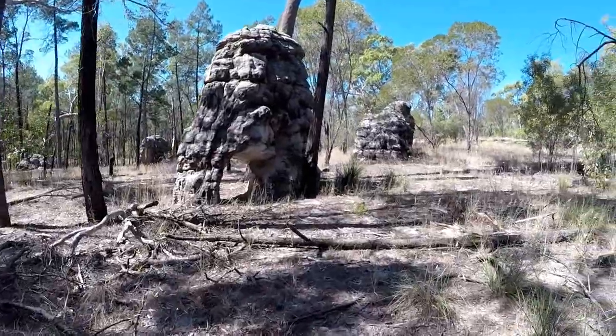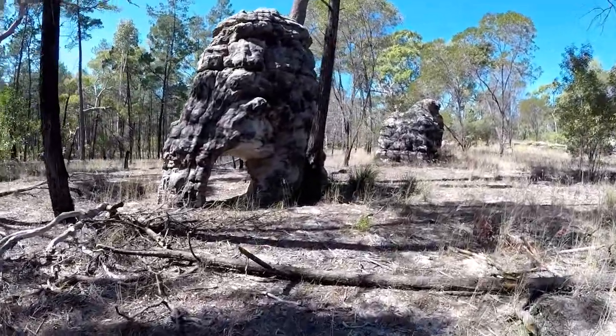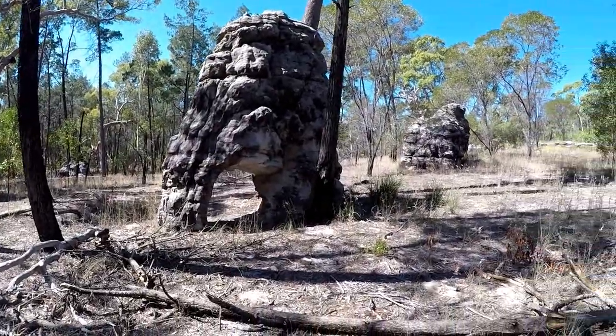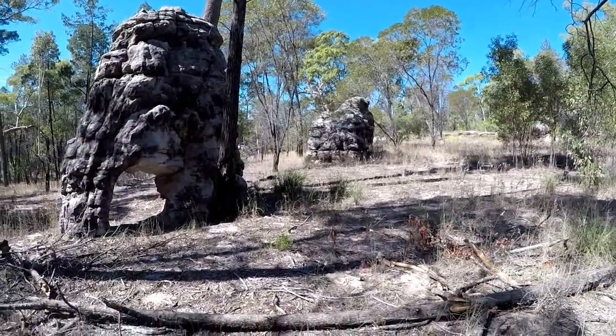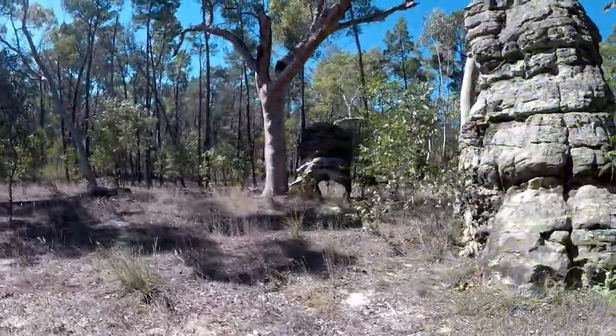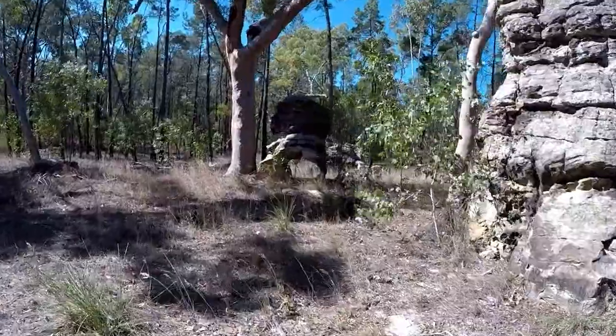Spread all through the park are these sandstone rock outcrops, created from sand and silt laid down in a basin from a large river system hundreds of millions of years ago. Erosion has formed many caves and holes in the rock, such as these near the southern end of the four-wheel drive track.